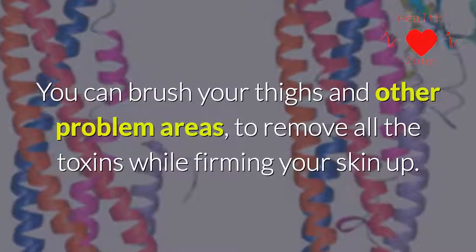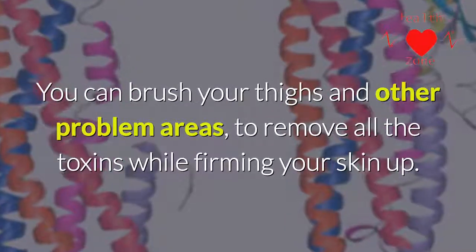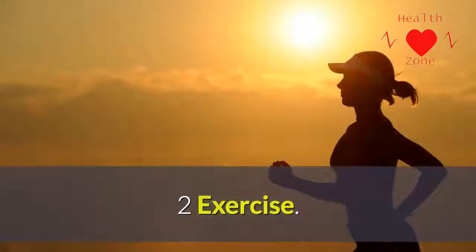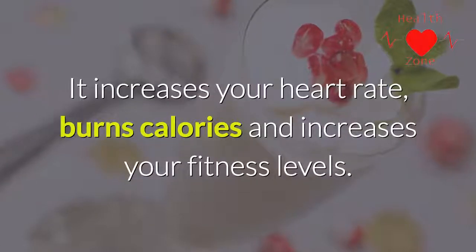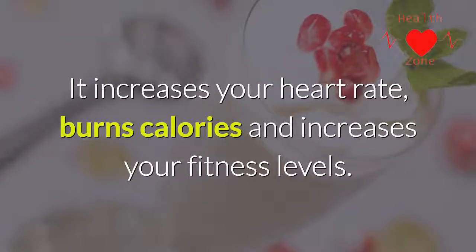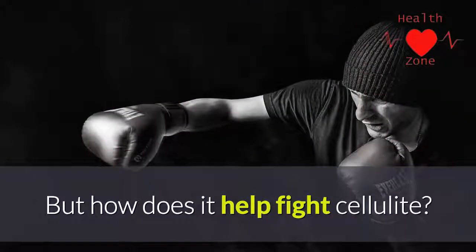It helps by improving your blood circulation. You can brush your thighs and other problem areas to remove all the toxins while firming your skin. Step two: exercise. Exercising regularly is good for your overall health — it increases your heart rate, burns calories, and increases your fitness levels.